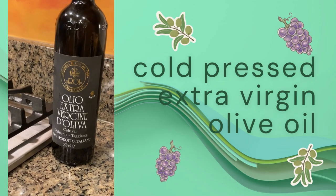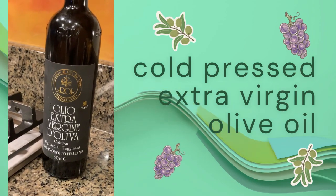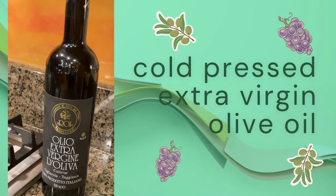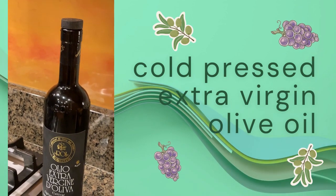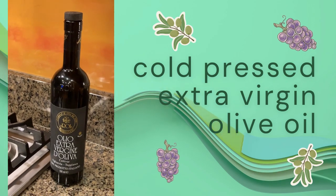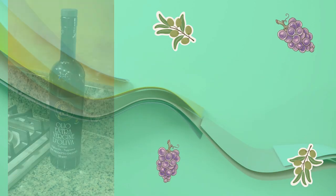I have a deliciously smooth and delicate-tasting cold-pressed extra virgin olive oil from Liguria, Italy. Naturally made near the sea and the Alps using a blend of Taggiasca and Ogliarola olives, cultivated by a small family-owned producer.